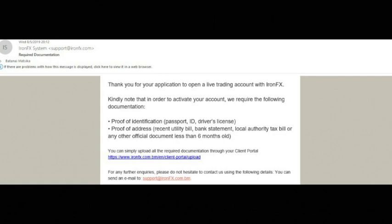Once you submit the documents, the IronFX back office team will be able to verify them and then they'll send you another email indicating that your account has been approved.